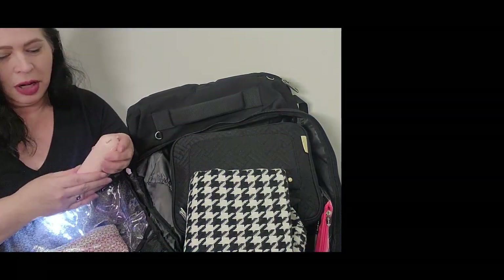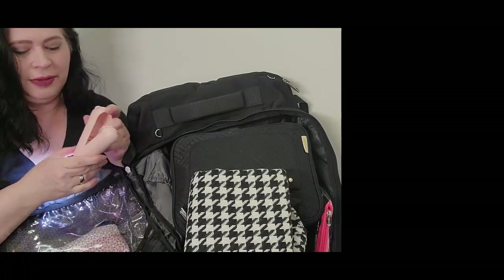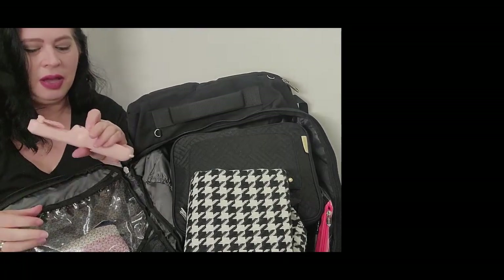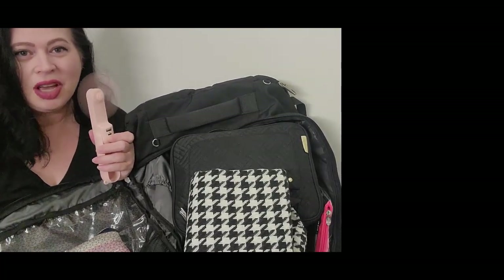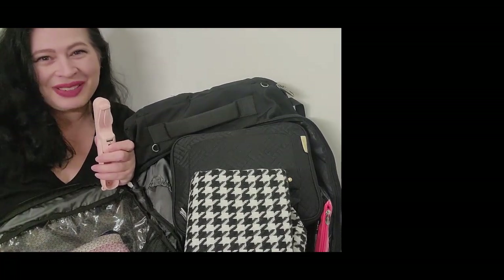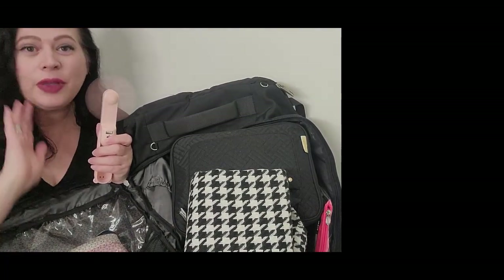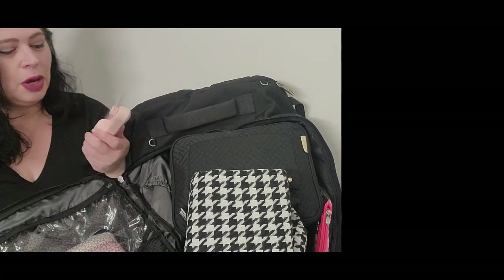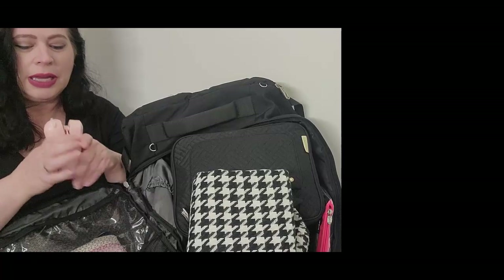This is actually a fan — it also has a flashlight. It's really great especially for those in their mid-40s like me who get hot all the time. For those who get hot a lot, this fan is wonderful — for festivals, on the airplane when it gets too hot, or just wherever you may be. It also comes with a charging station so it can charge your phone, which is wonderful. I got this on Amazon.